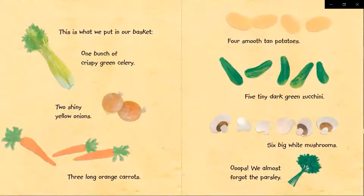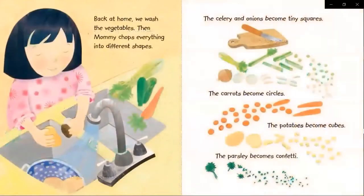Oops! We almost forgot the parsley. Back at home, we wash the vegetables.